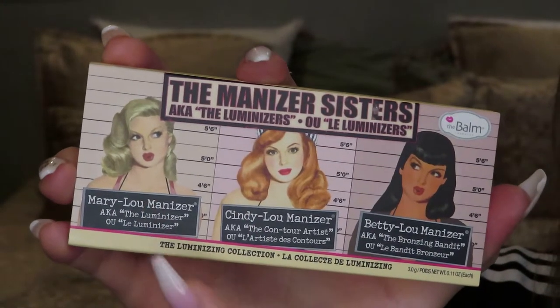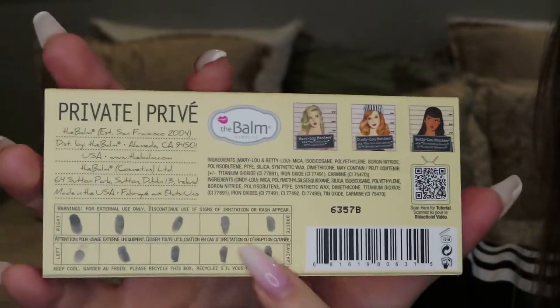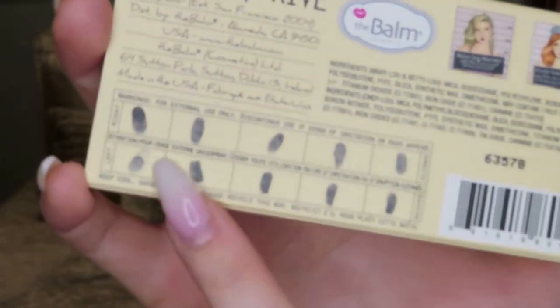So you have Mary Lou, Cindy Lou, and Betty Lou. Here's what the back looks like — oh my gosh, they even went as far as putting little fingerprints in there. The packaging itself is enough for me. Like I don't even want to open it. I think I'm probably going to keep this — don't know what I would do with it but it's super cute. Oh my gosh, it's on the actual palette too. So that's cool.